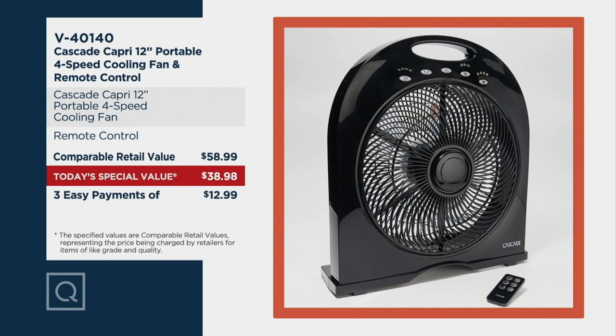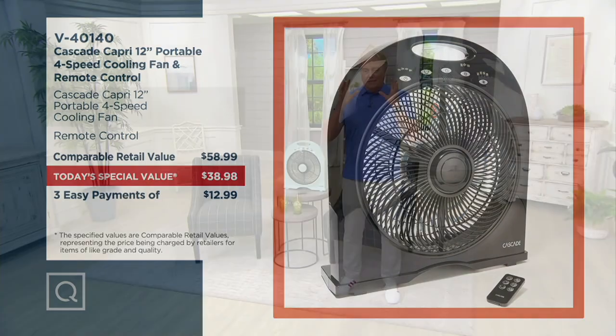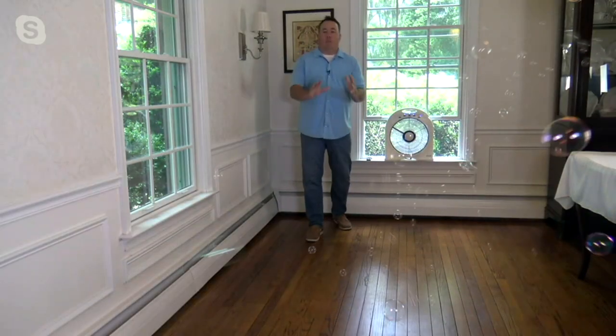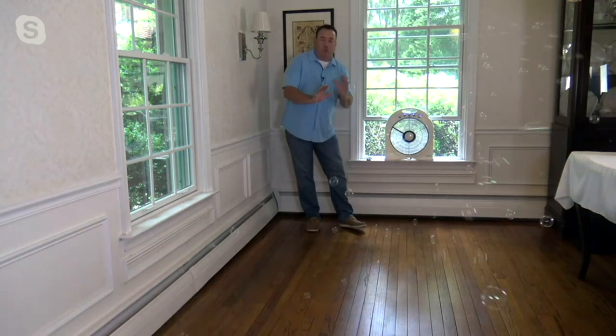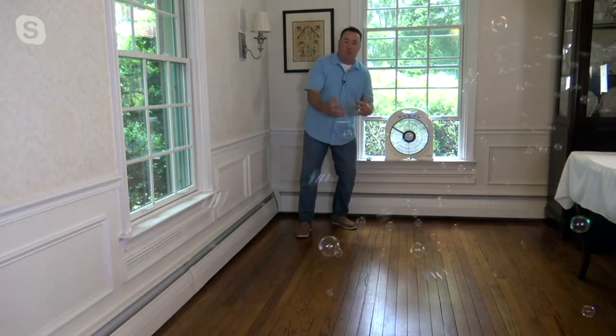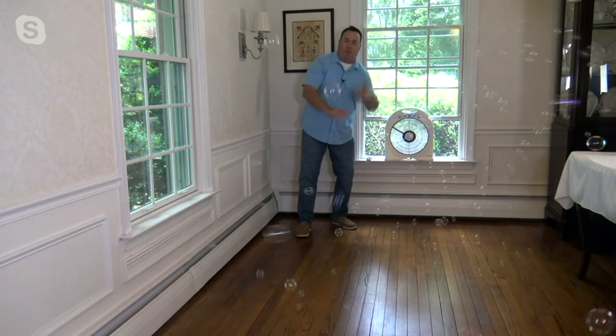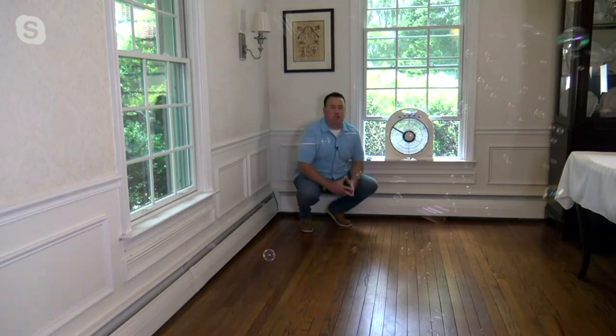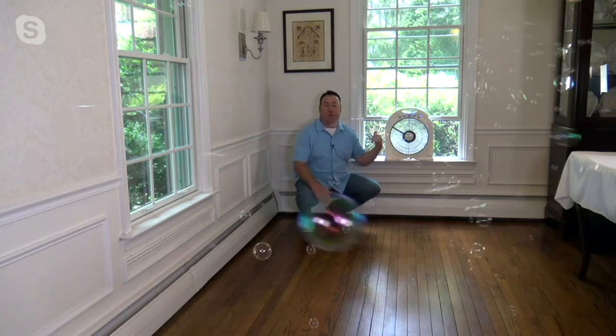It's V40140. As people are shopping and Googling, they've got more power than ever before when it comes to fans. Tell me about the brand. They've been around a long time, newer to QVC at only about two years, but it's become one of the fastest growing home environment brands here at QVC. There's a very popular patio heater they had, other kinds of fans have been wildly popular — they just make great, affordable products loaded with technology.